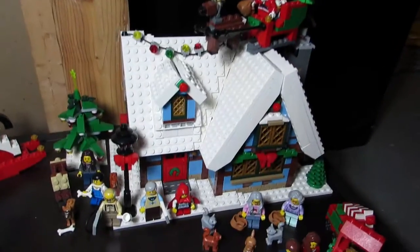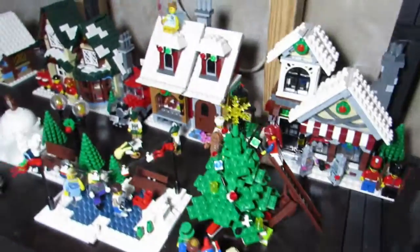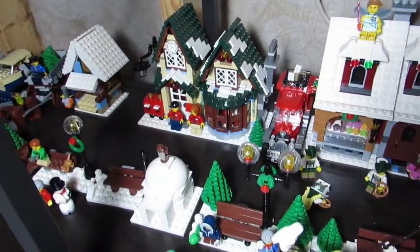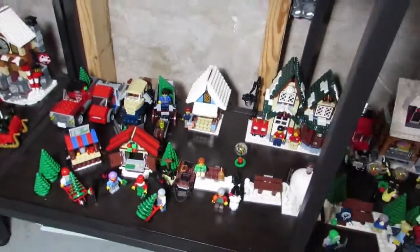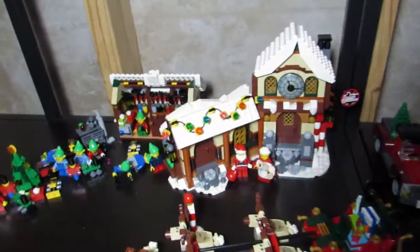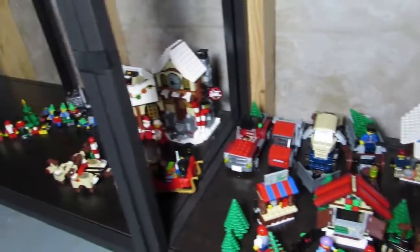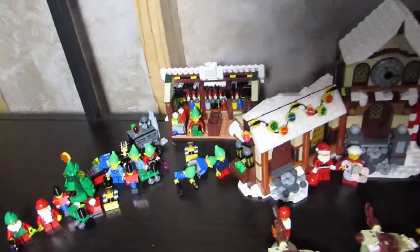Here are all the Christmas sets. We have the cottage, the market, and over here we have the bakery, toy shop, and the post office. Hopefully we'll be getting the new Part 2 holiday set for Black Friday — not sure what I'm going to get for that, something to spend over $99, maybe the AT-AT. And here's Santa's workshop.